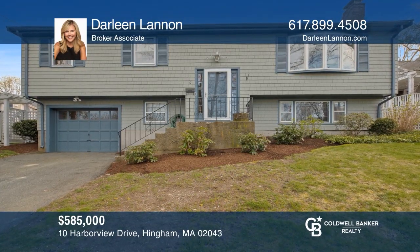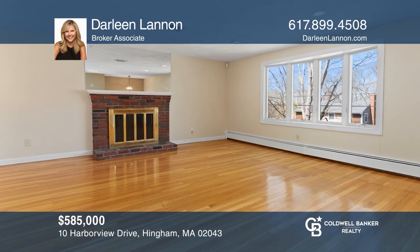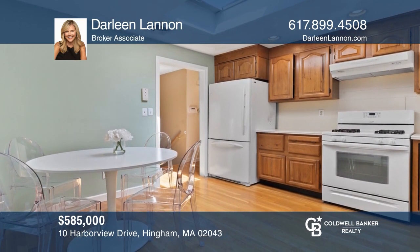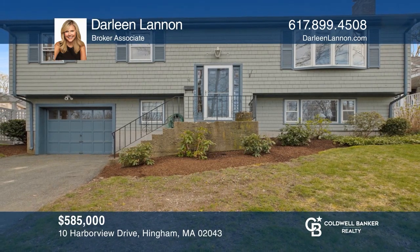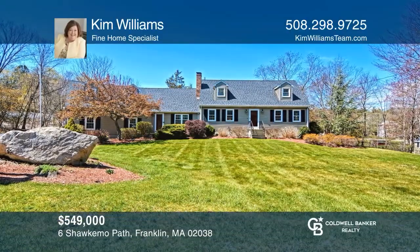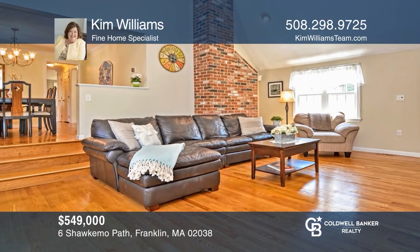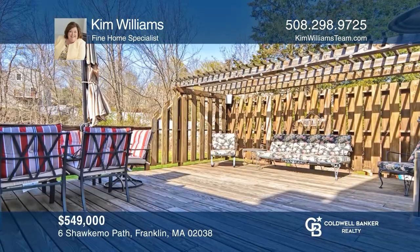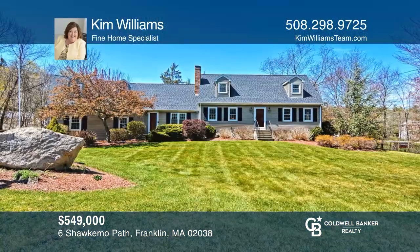This charming three-bedroom farmhouse is located close to the Hingham Shipyard and downtown Hingham. Enjoy a sunny living room, an eat-in kitchen, and a lovely front porch. Come see it today with Darlene Lannan. This updated, expanded cape-style home offers a comfortable lifestyle and ease of entertaining. Relax in the large family room or lounge on the expansive deck. Make your dream home a reality by calling Kim Williams.